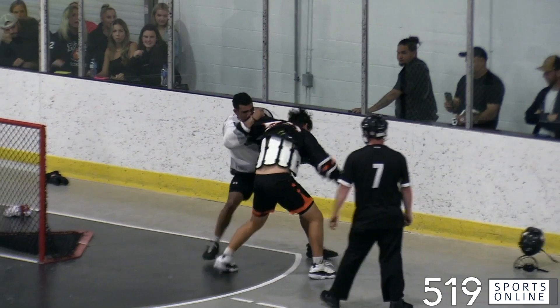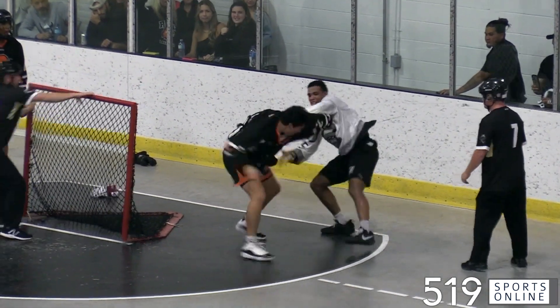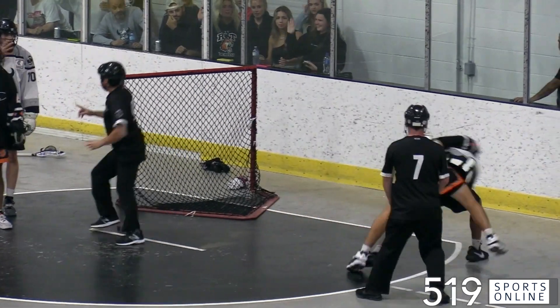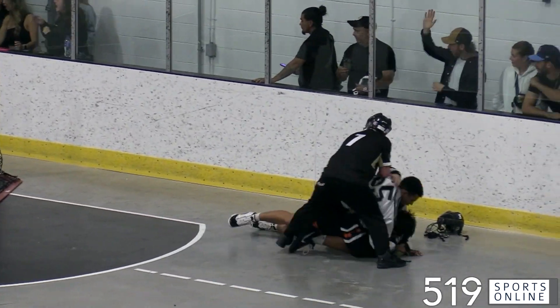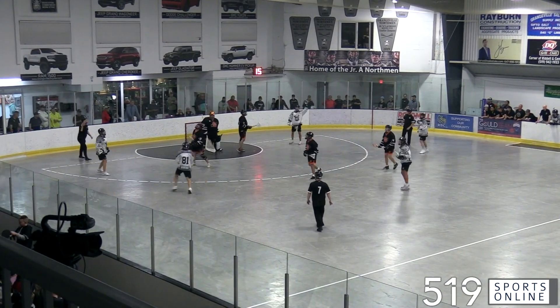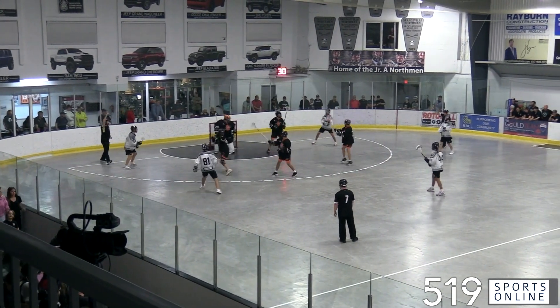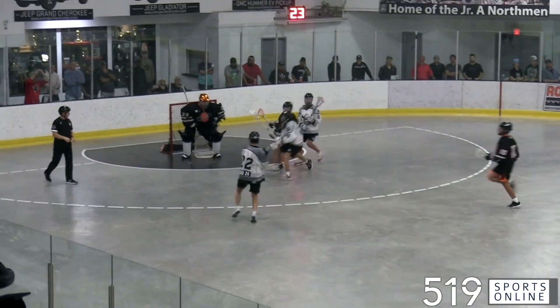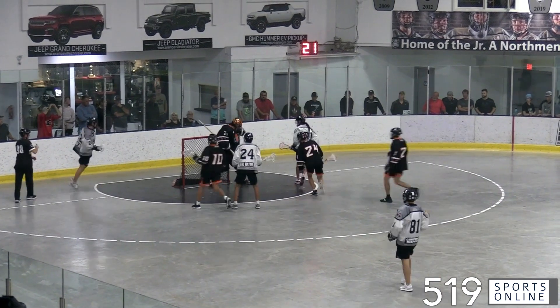The Northmen in full control, but here comes some fireworks — it's Cameron Pack and Dalen John Hill tangled up behind the Northmen net, and the two would tango. Both players receive five-minute majors and a game misconduct as things heat up in Orangeville. That exchange would send the Northmen to the power play, and on that power play it's Trey Deer converting again — that's his third of the night and the Northmen are at 13.